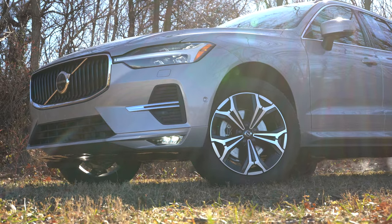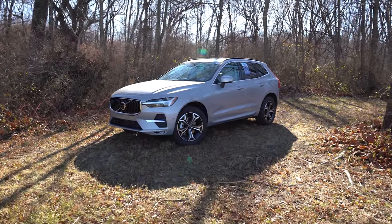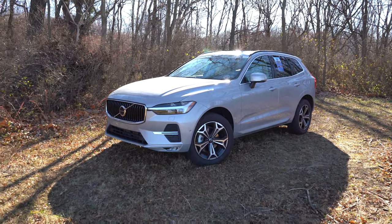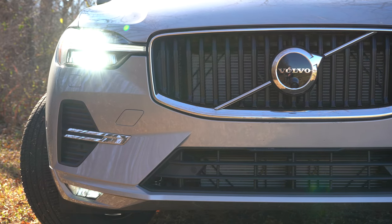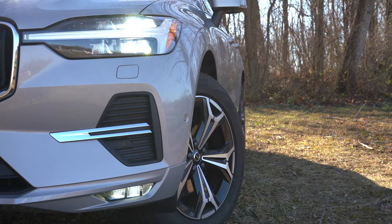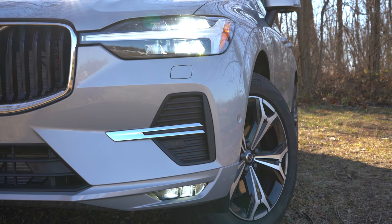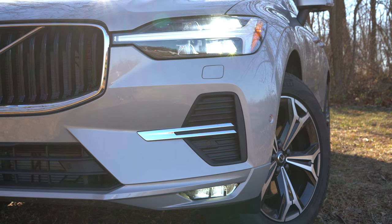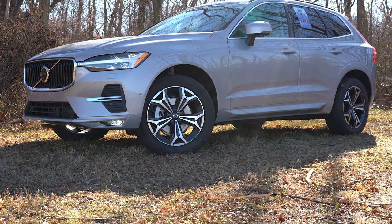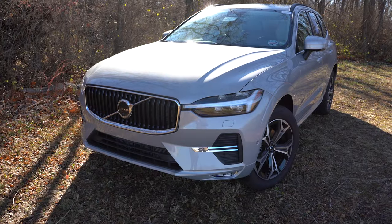Here she is — the new 2022 Volvo XC60 finished in Silver Dawn. Starting up front, there is a slightly revised front grille and reworked front bumper for 2022, which looks very good. LED headlights with LED Thor's Hammer daytime running lights come standard, along with automatic headlights and automatic high beams — when they detect an oncoming vehicle, they'll dim automatically and return to high beams once the vehicle has passed.